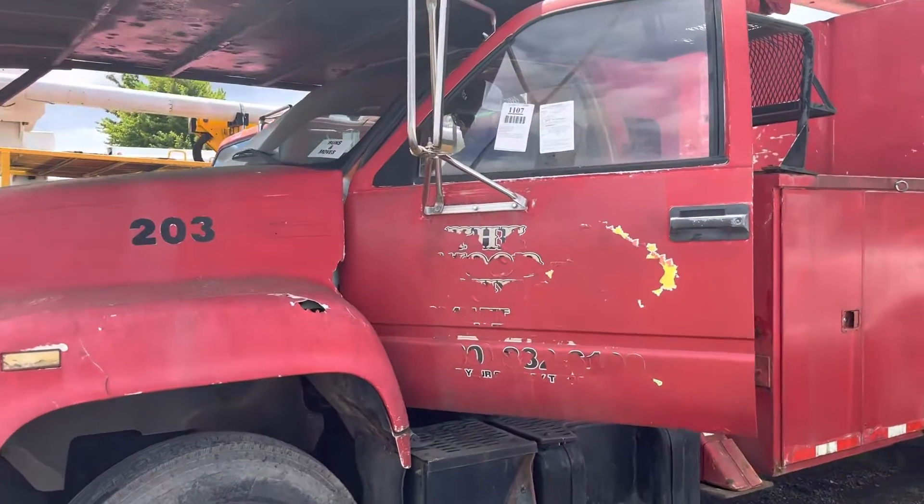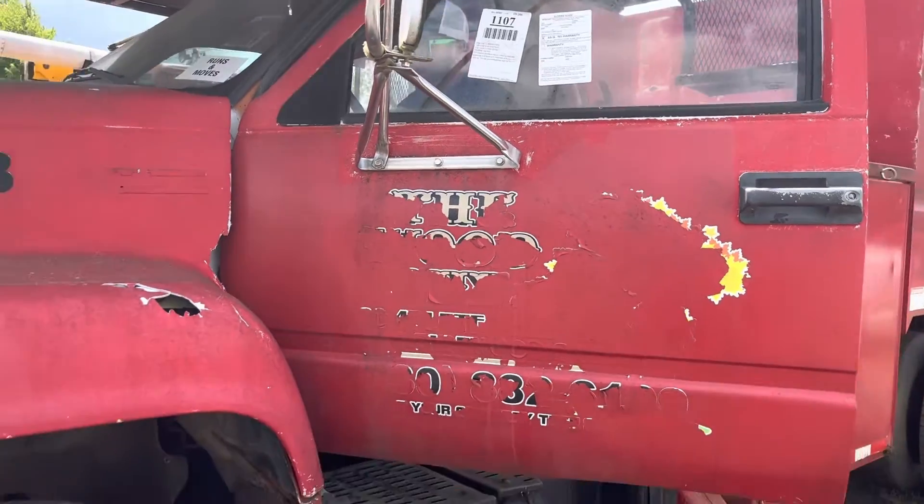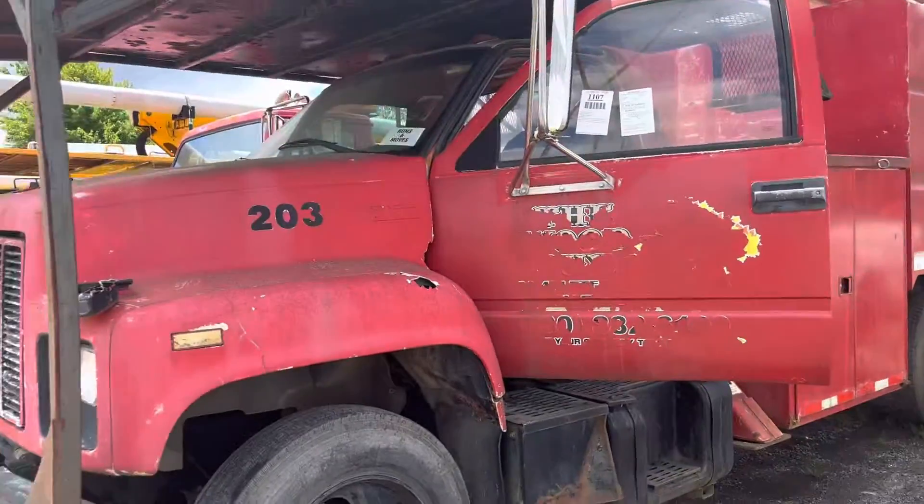This is lot 1107. This is a '98 GMC. It's got an aerial unit to it.